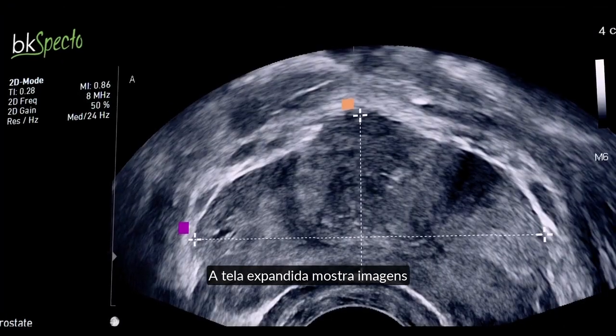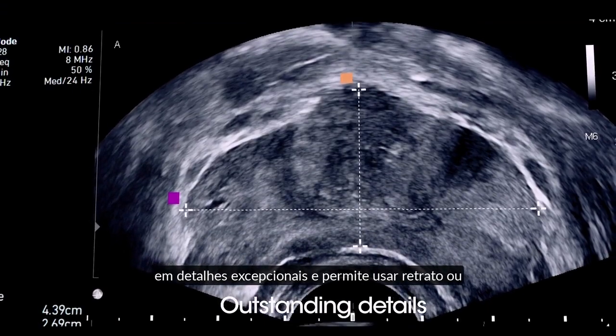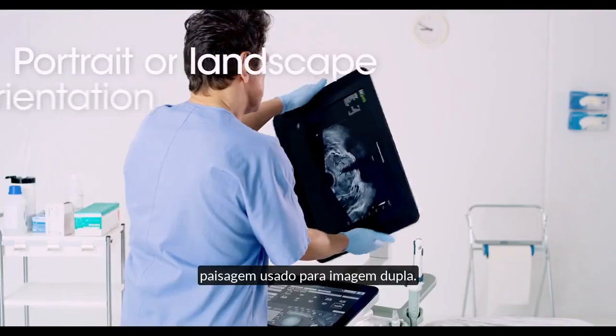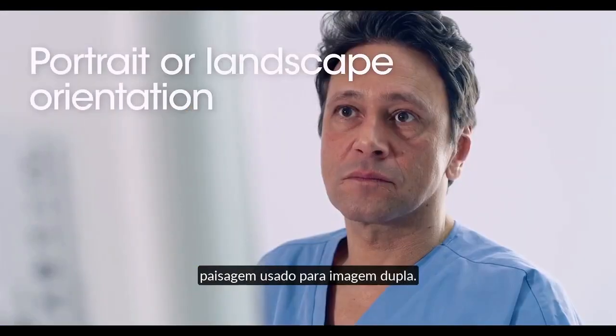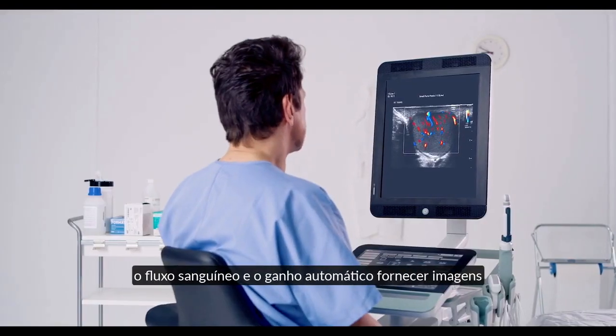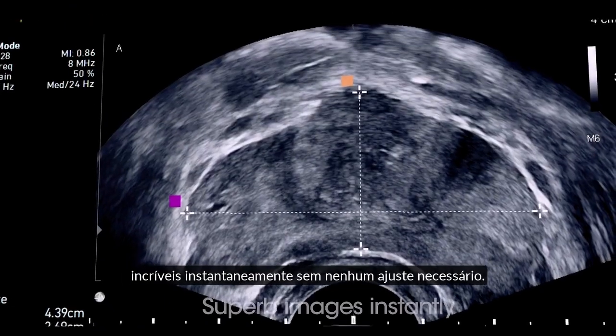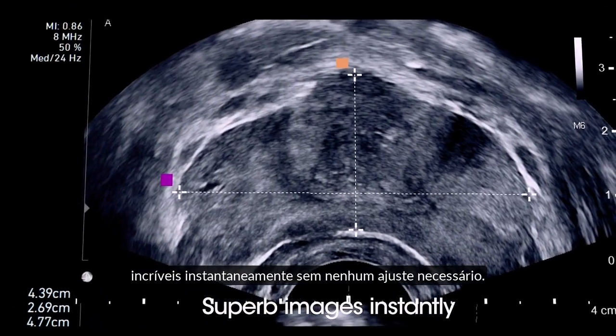The expanded screen shows imaging in outstanding detail and allows you to use portrait or landscape views for superb dual imaging. Sensitive color Doppler helps to visualize blood flow, and Auto-Gain provides superb images instantly — no adjustment needed.